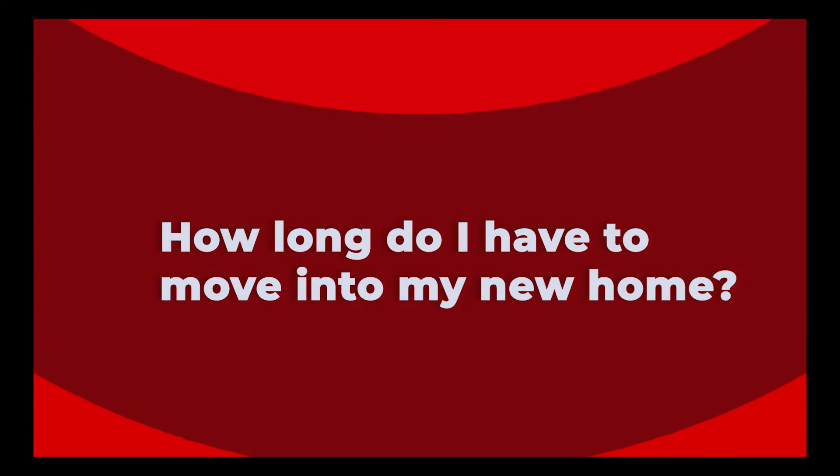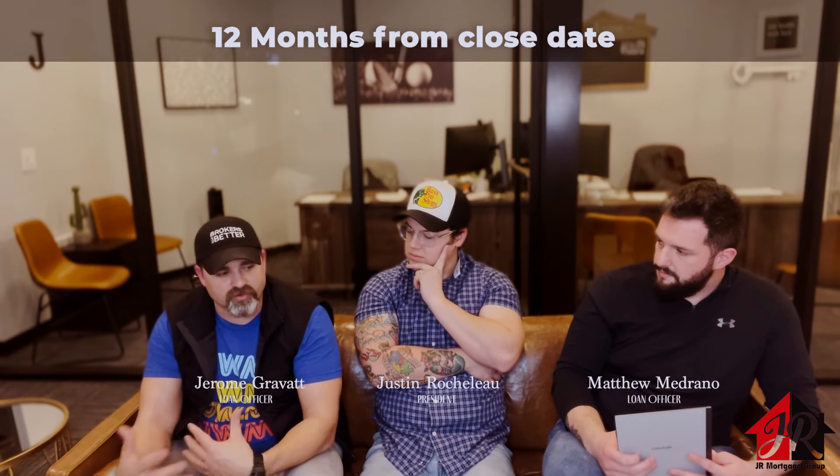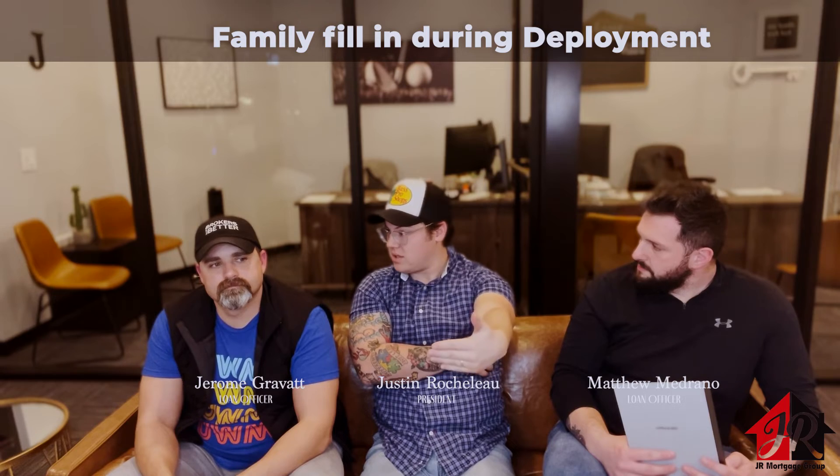One more question: how soon do I have to move into a house after securing a VA loan? Borrowers have up to 12 months — one year — once they close on their loan to take actual ownership and residency of that property. Their spouse can also fill that void. If a service member is deployed and their spouse is living in the States and they purchase a property, as long as somebody in that family is living in the property, that satisfies the residency obligation. That happens all the time.